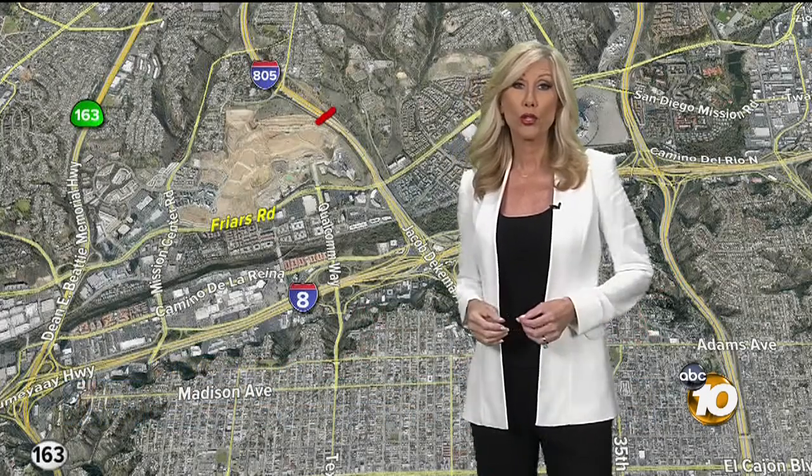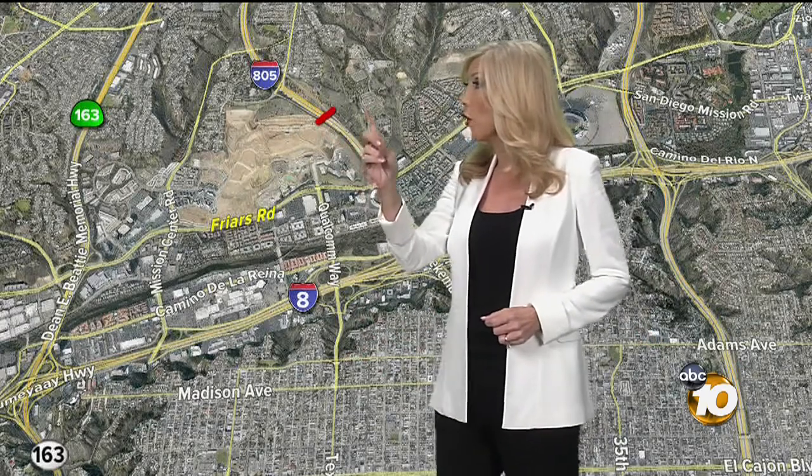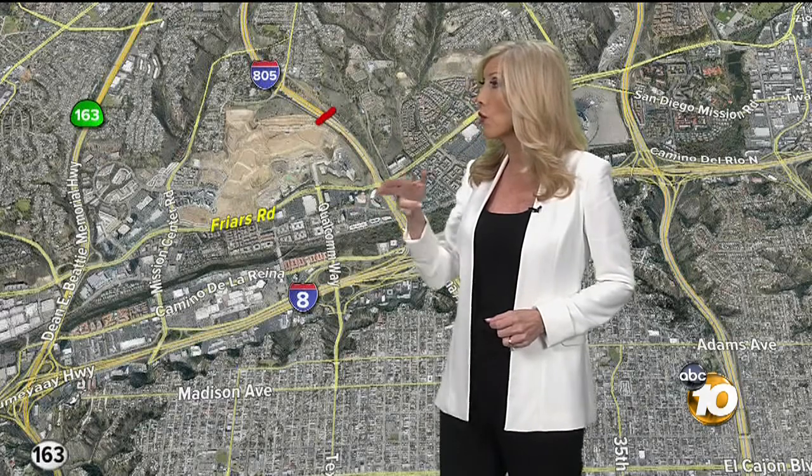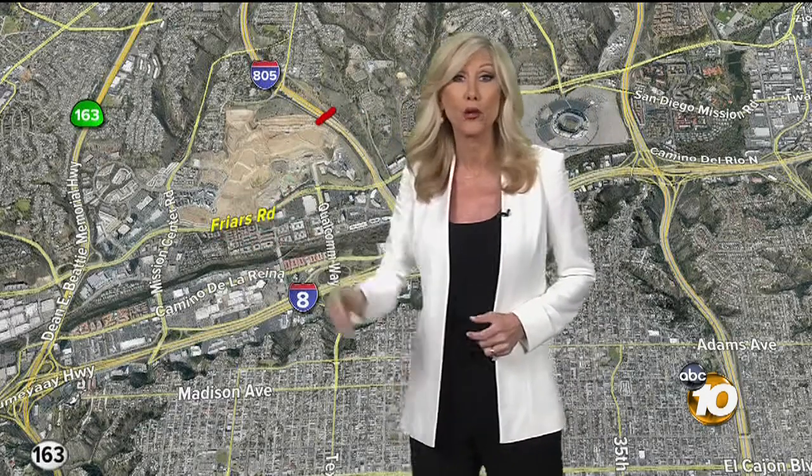We want to give you a closer look at where those giant nets are located. They're right over the 805, north of the 8, east of Mission Center Road and Hotel Circle.